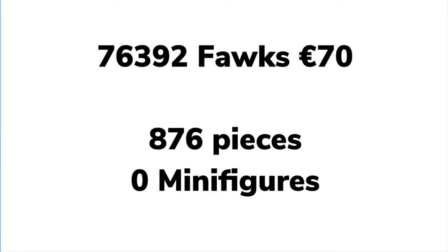Rounding off the Harry Potter sets, we've got 76392 Fawkes for €72 — wow, this set is going to be incredible. The shaping and detail on Hedwig was incredible, and considering Fawkes is even more detailed, that is going to be insane for about £60. It's 876 pieces and I presume it'll have Fawkes from the CMF. We don't know yet if it'll have any minifigures, but maybe an exclusive Dumbledore — maybe him with his hands cupped when he gets Portkeyed away.